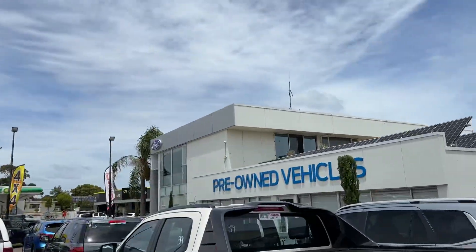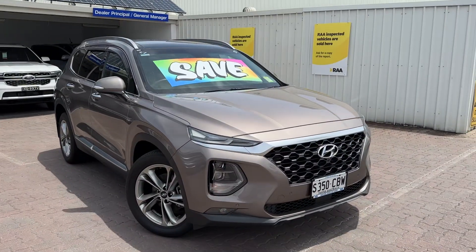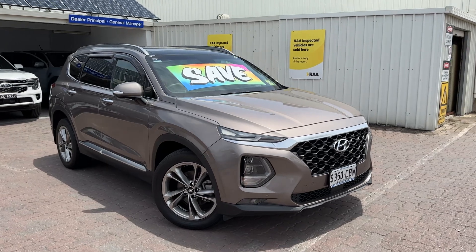Renee Rees from Wainfellers Ford here in Christie's Beach, just shooting a quick video on the absolutely stunning Highlander Santa Fe you've inquired on.